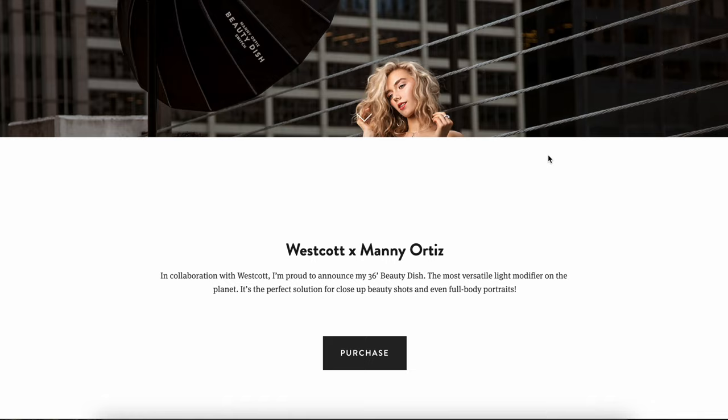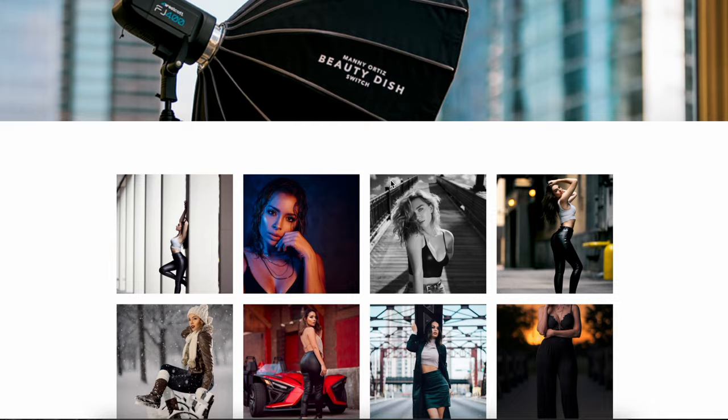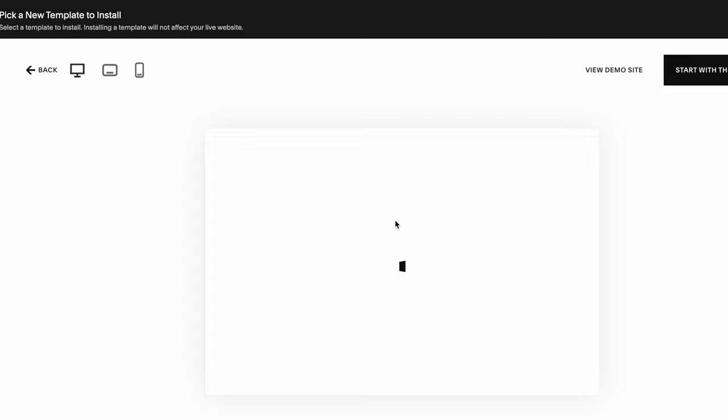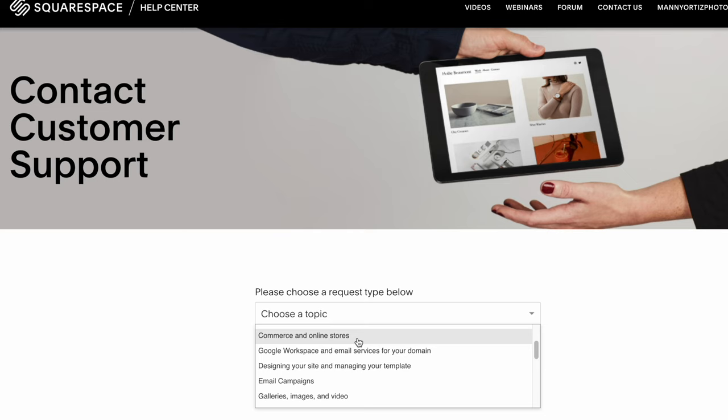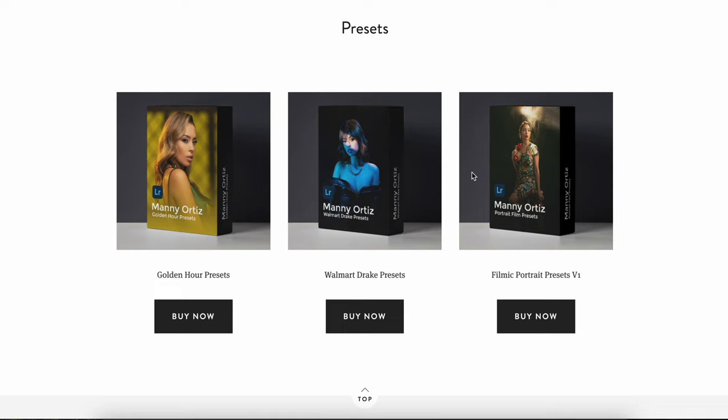Now I want to share a purchase you will absolutely not regret — starting up a website with Squarespace. If you've been looking to start a website, blog, or online store, check them out ASAP. Every entrepreneur needs a website, and with Squarespace you don't need any graphic design skills. It's easy to use with 24/7 customer support, pre-made templates you can switch at a click, and you can start your own online store like I did — selling Lightroom presets and retouching tutorials for passive income. Use coupon code Manny to get 10% off your first purchase.